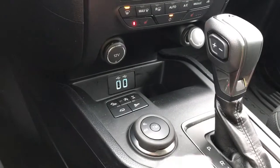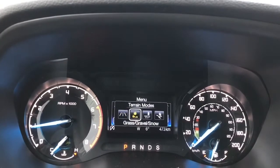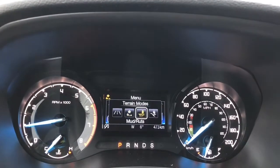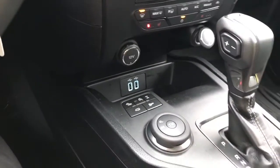There are the controls for the 4x4, and when you press TM — your terrain mode — you'll see on the dash it cycles through: normal, grass, gravel, snow, mud ruts, and sand, and then back around again, simply by pushing that TM button in the center.